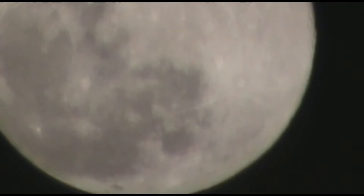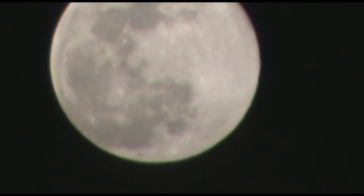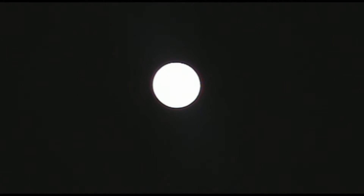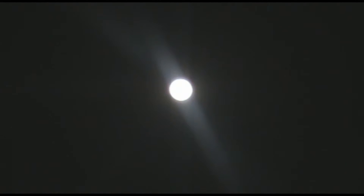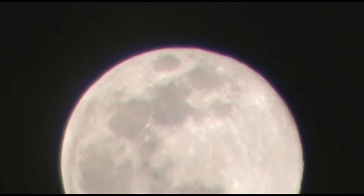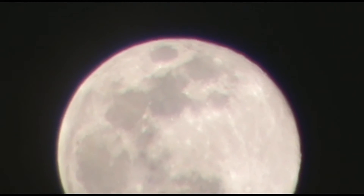Right, I'll have to calibrate this camera a bit, so I'll be back. Okay, and finally we have a clearer view of our supermoon.